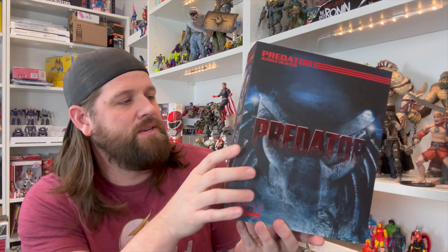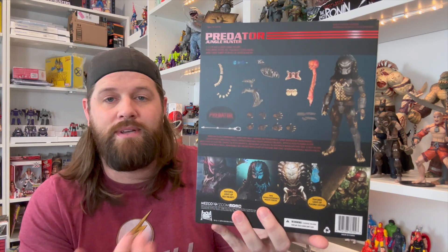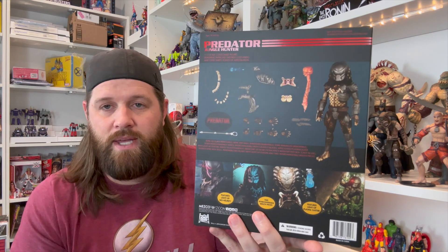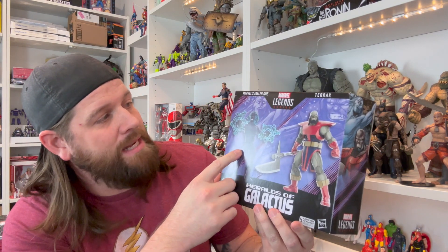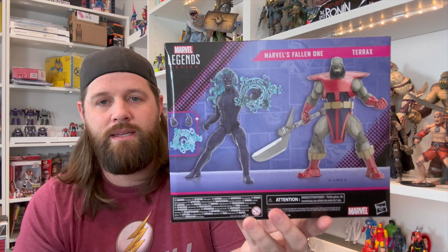We also got the Mezco 1:12 Collective Predator figure in. I'm seeing some great reviews on this guy — I've had it for two to three weeks and just haven't had a chance to open it yet, it's been a really busy time. I think this is going to be an awesome figure; I'm a big fan of both Mezco and Predator so what can go wrong? We also got the Heralds of Galactus two-pack in from Hasbro Pulse. The Terrax builder figure is probably a little stronger than this release, but the Fallen One looks super cool and since he was a herald of Galactus I figured I needed to pick him up.